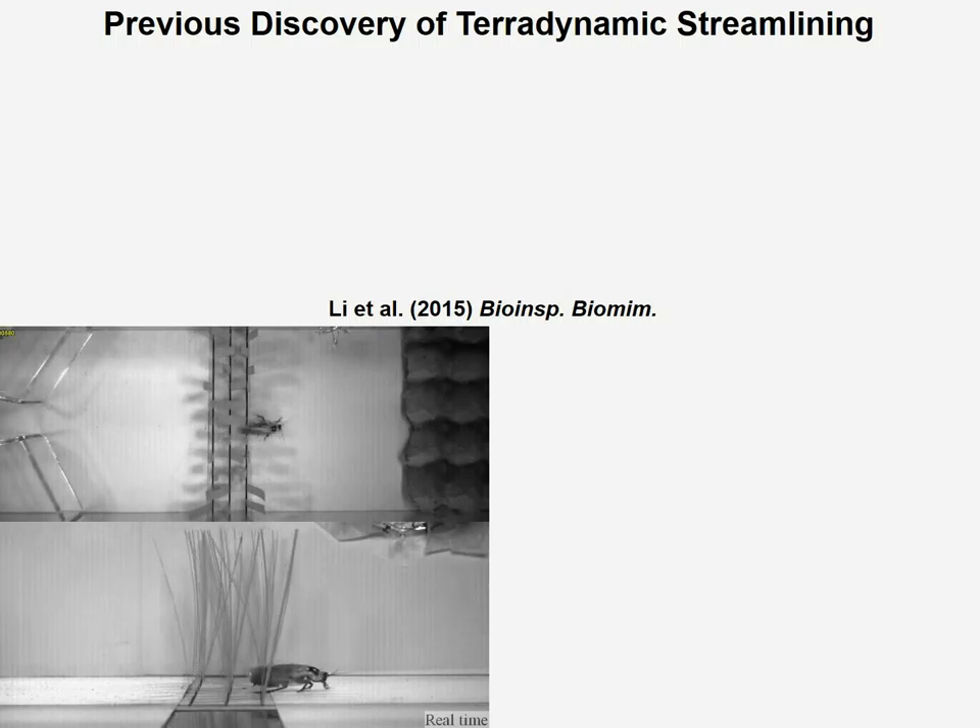Animals are amazing locomotors. In a recent study, we discovered that cockroaches can quickly traverse cluttered obstacles such as grass-like beams by quickly rolling their body to the side to maneuver through narrow gaps.